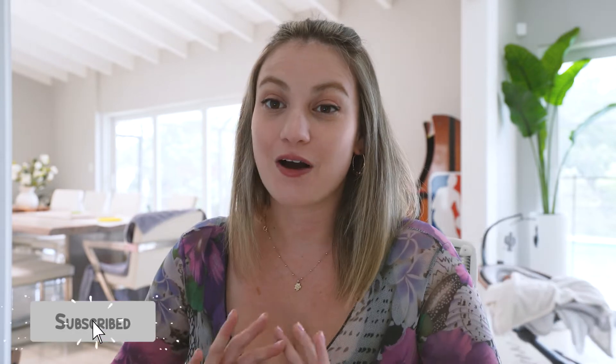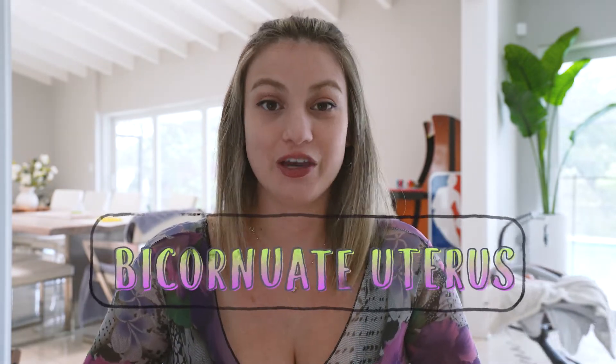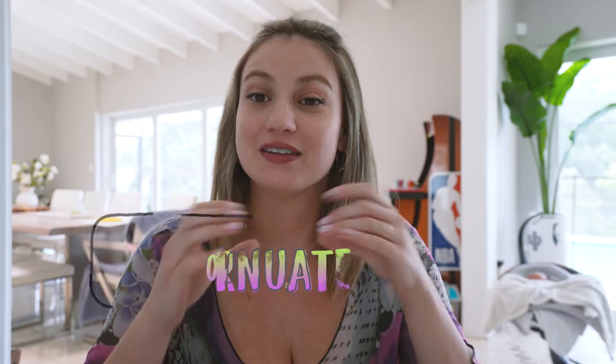For today's video, I wanted to talk all about a bicornuate uterus, also known as a heart-shaped uterus. The first question you'll ask is: what the heck is a bicornuate uterus? I didn't know my whole life until very recently that I had one.